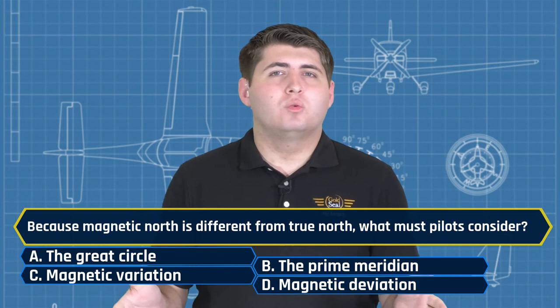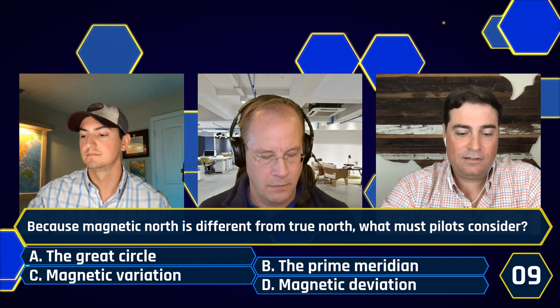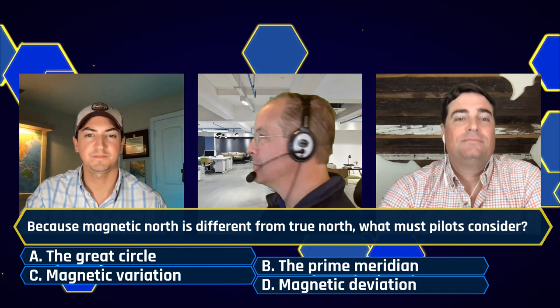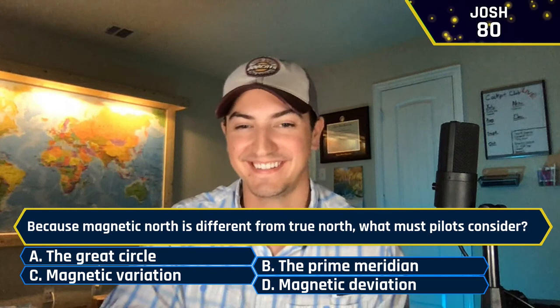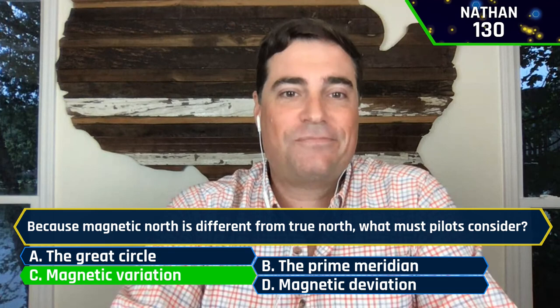Because magnetic north is different from true north, what do pilots have to consider? A, the great circle. B, the prime meridian. C, magnetic variation. Or D, magnetic deviation. Josh said C, magnetic variation — was that correct? It was indeed, bringing you up to 90 points. Nathan also said C, magnetic variation. Steve also said C, magnetic variation. We're back to clearing the board, gentlemen.